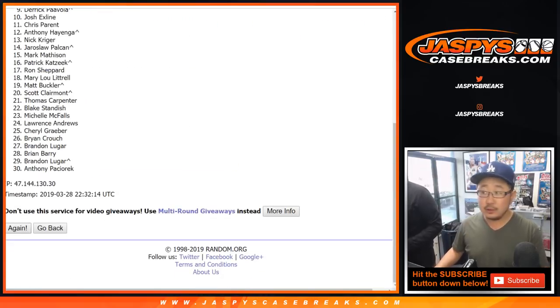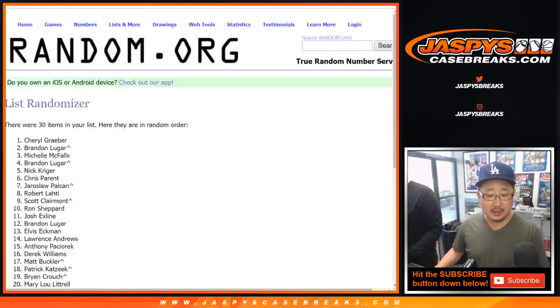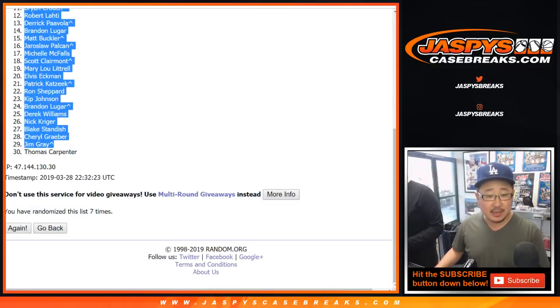One, two, three, four, five, six, and seven — the final time. After seven times, we've got Anthony down to Thomas Carpenter. Here you go, Tom.